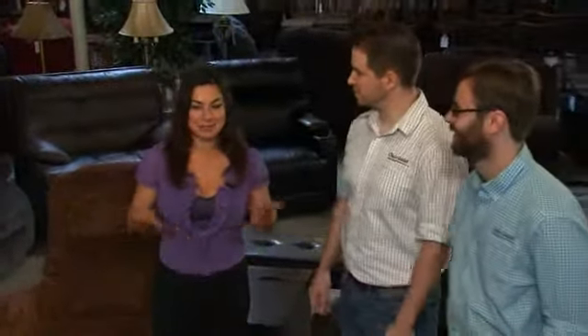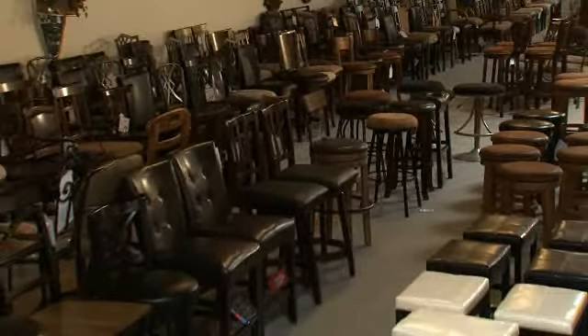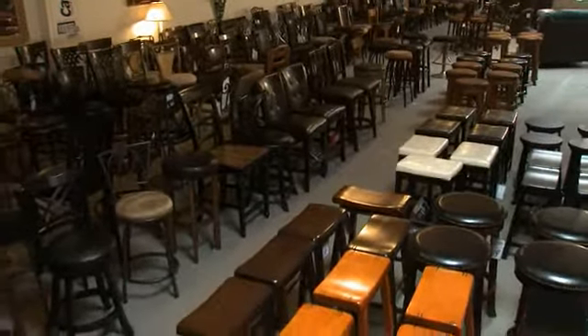Hey guys. Hey Nicole. So since I've been here last, you have a lot of new products and a lot of new improvements. But tell us all, what are the biggest changes that you've seen? Well, this year has been a big one for counter and bar stools. And we've added a lot of new options and increased the stock of some of the customer favorites to keep up with the demand.